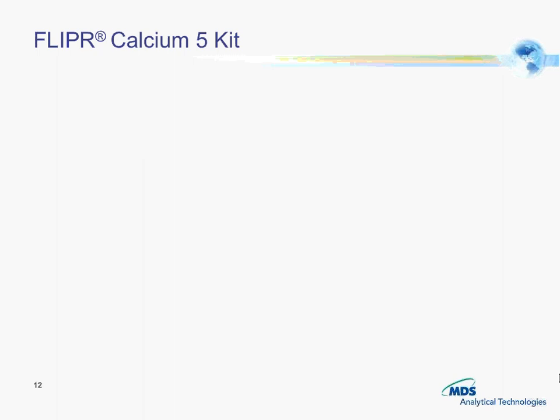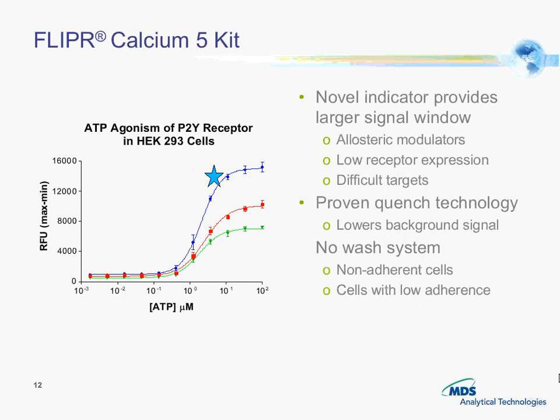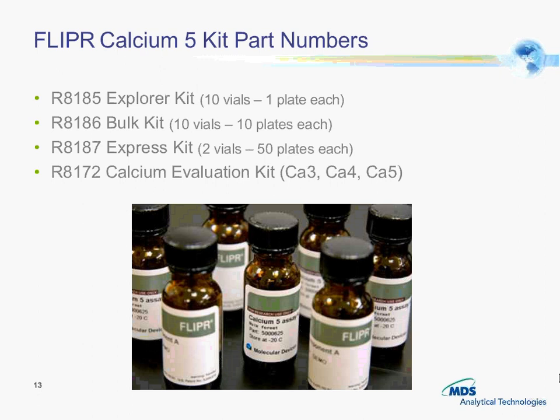To wrap up: we have a novel indicator that provides a larger signal window, and we have our proven clinch technology from Molecular Devices plus the no-wash system. The kit comes in four configurations: the Explorer kit, which is 10 vials, one plate each; the Bulk kit, which is 10 vials, 10 plates each; the Express kit; and a Calcium Evaluation kit that is also available.